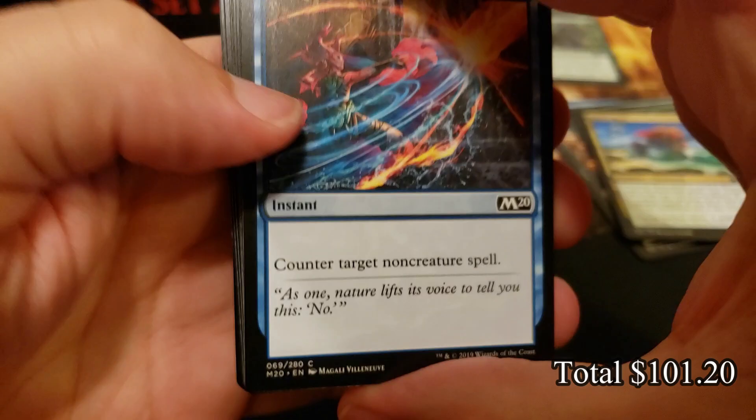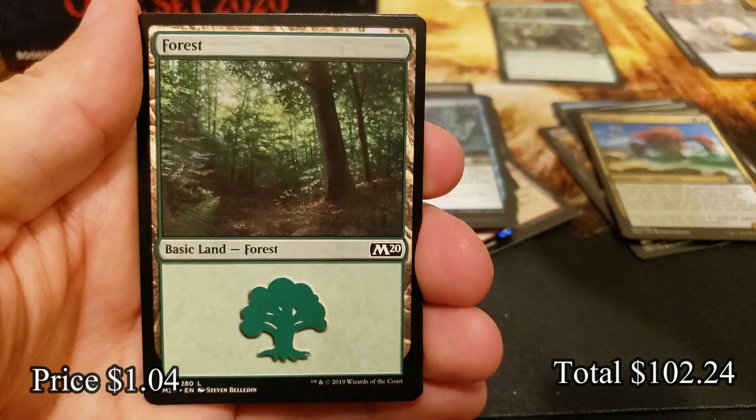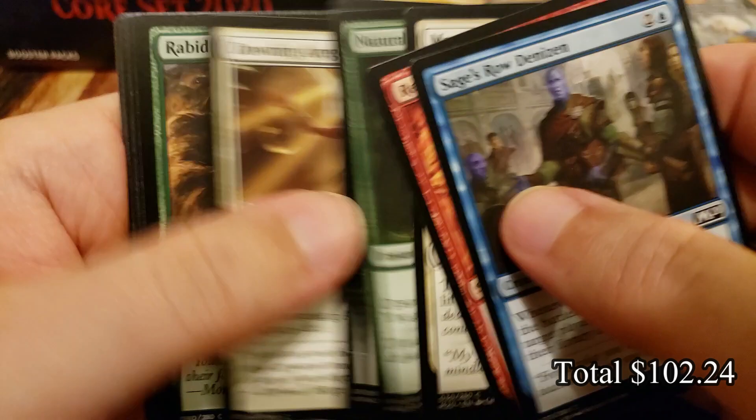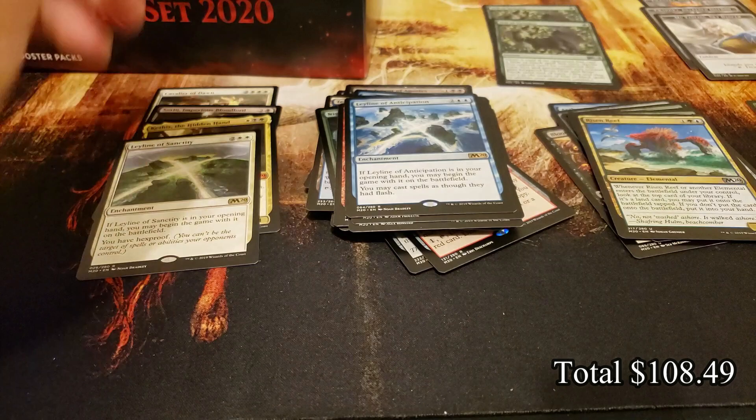After rotation but still a very good card — very powerful, especially for just one mana. Flood of Tears and a foil Rabid Bite. Just three packs left. Leyline of Anticipation — another great Leyline. And a Tracker.